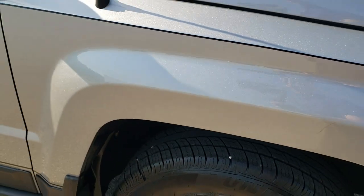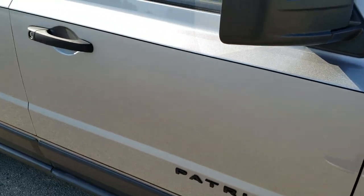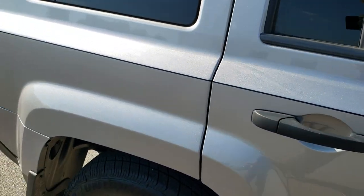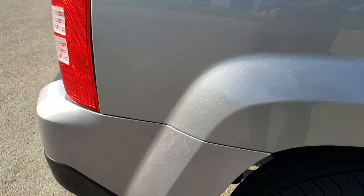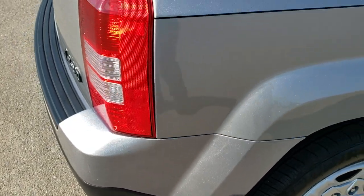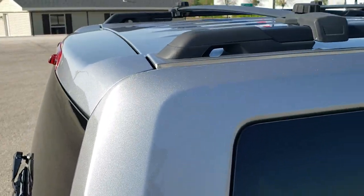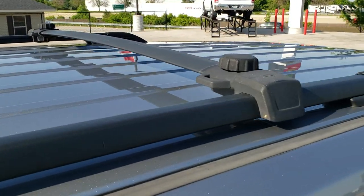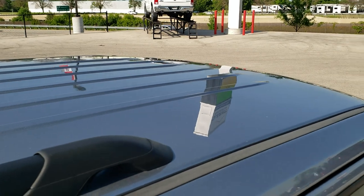As you go down this side of the vehicle, take note of how clean the body is, how reflective and mirror-like that paint is. We take these HD videos so if you are far away or even close by and just cannot make the trip down, you can still see and hear the vehicle and have confidence in what you are looking at before you even get here. You can see it does have a nice roof rack and the roof is in nice shape.